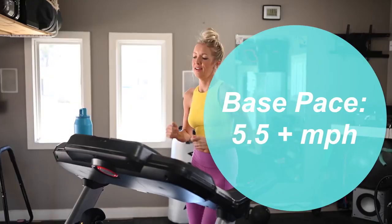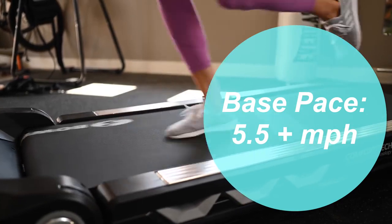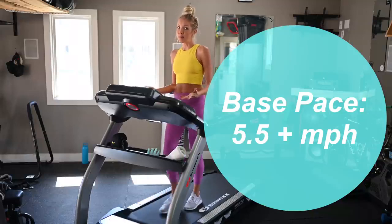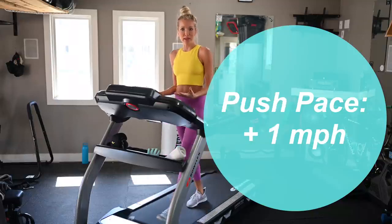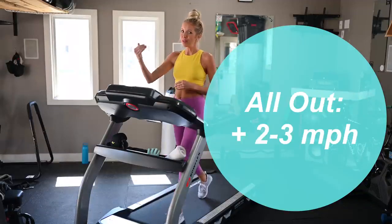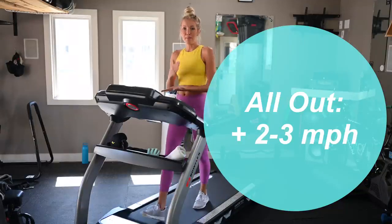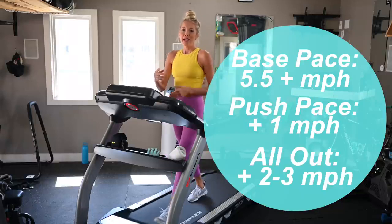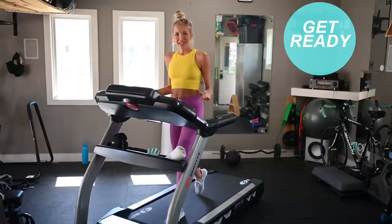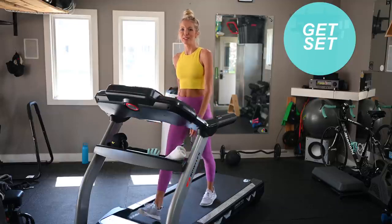After this one-minute warmup, we're gonna take it up to what's called our base pace — a conversational running pace anywhere from five and a half miles per hour and up. For me, I'm probably gonna start at six miles per hour. When I say push pace, that's gonna be one mile per hour over your base pace. And if I say all out, that's gonna be two to three miles per hour over your base pace. So we've got base, push, and all-out, and we'll do a couple of walking recoveries within this 20-minute workout to experience that excess post-exercise oxygen consumption benefit.